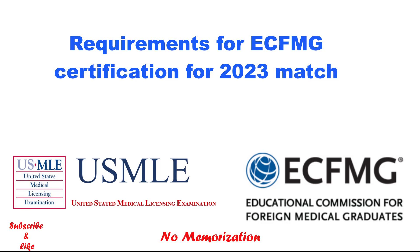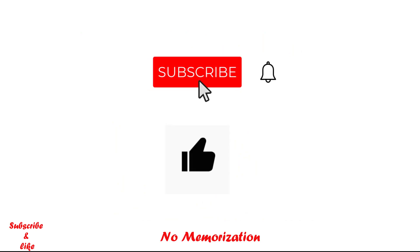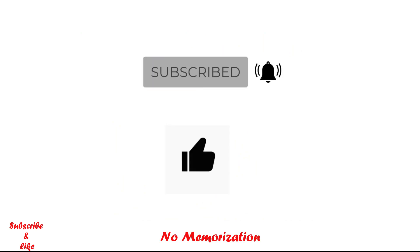If you are new to this channel, my name is Paul. I post videos on the US and Canadian licensing exams every week. If you find these videos helpful, please subscribe to my channel and like this video — this really does help the YouTube algorithm. If you already subscribed, I greatly appreciate that. Now let's jump into the video.